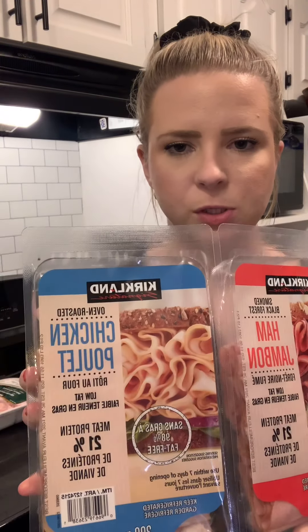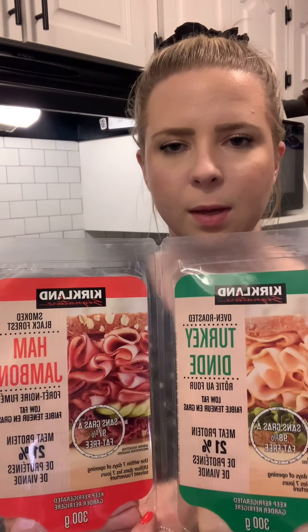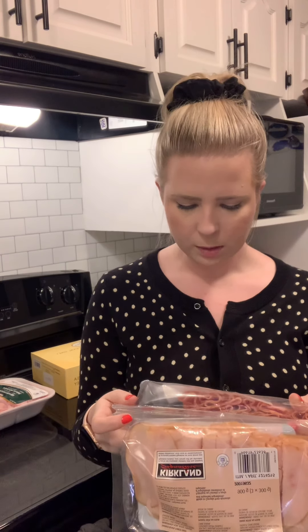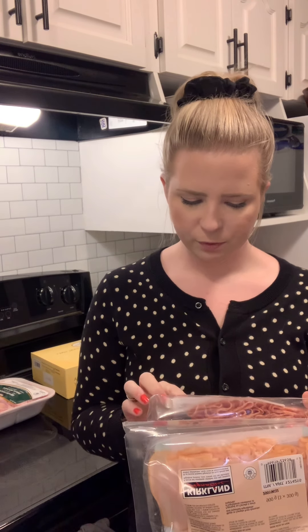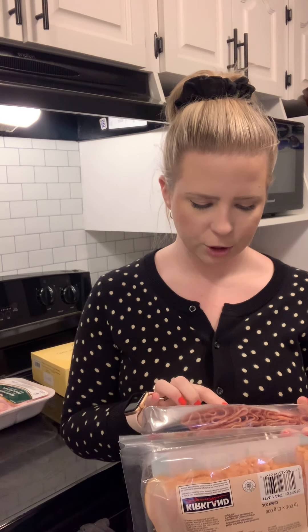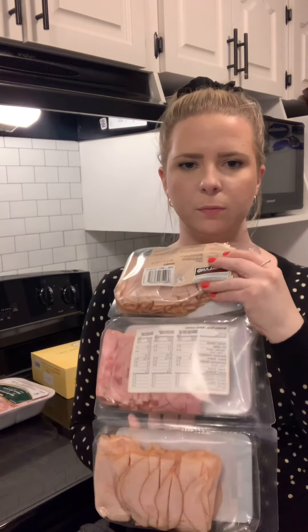I got the Kirkland Signature pack with chicken, ham, and turkey. They weren't the cleanest — the black forest ham does have cane sugar, which is pretty standard for ham. But for the ham, it's 50 calories for four slices and zero net carbs, so the sugar is really minimal. Turkey is also zero net carbs.